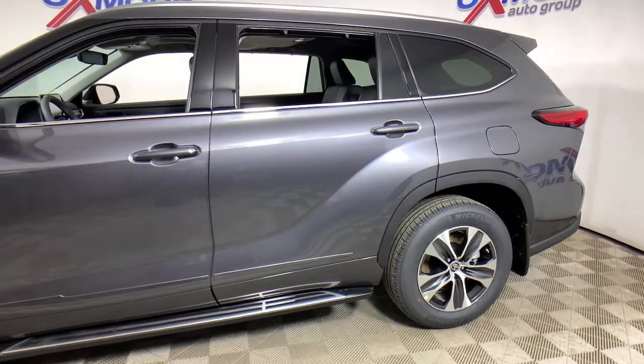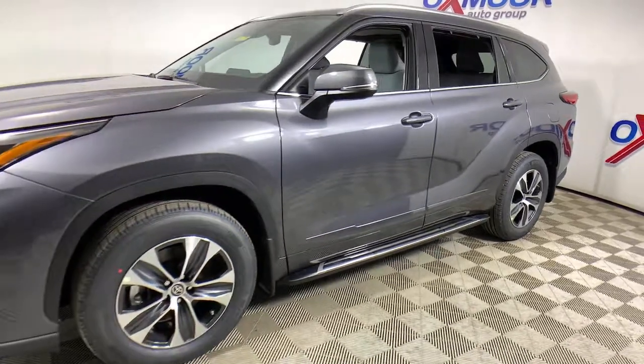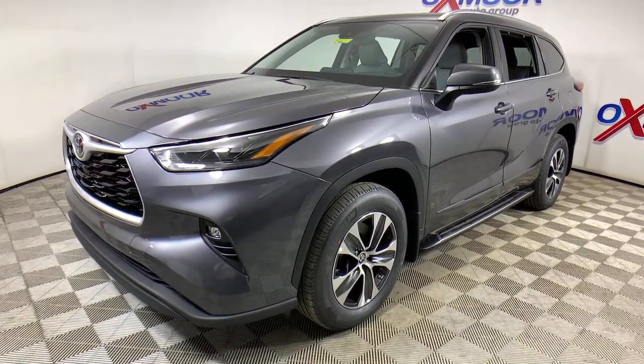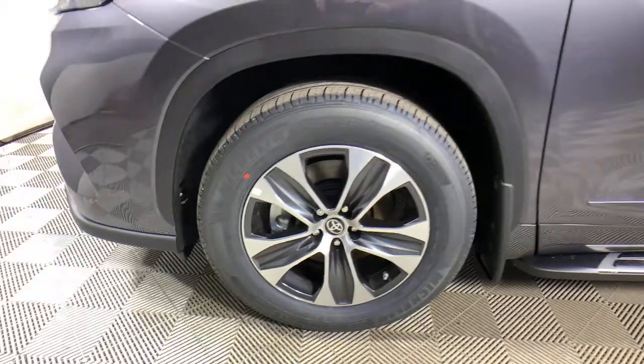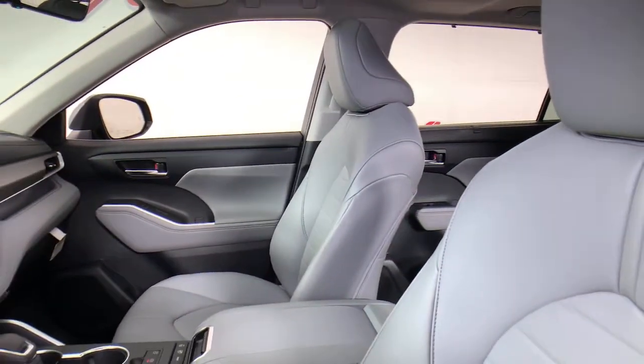Get acquainted with the 2021 Toyota Highlander. From daily drives to epic road trips, this Highlander has you covered. This 3-row crossover seats up to 8 and offers a smooth, quiet, powerful ride, ample cargo capacity, flexible interior layout, advanced safety and driver assistance tech.